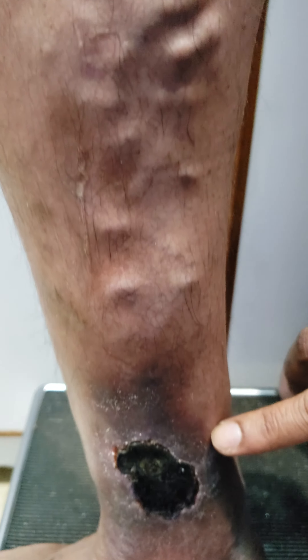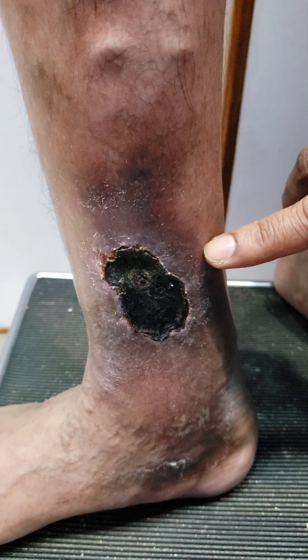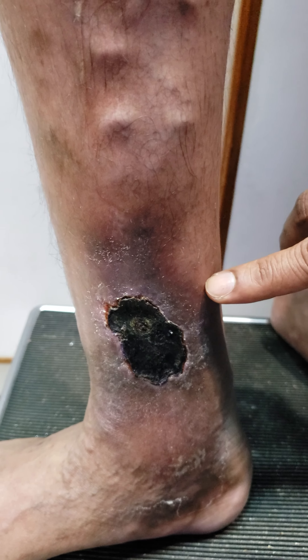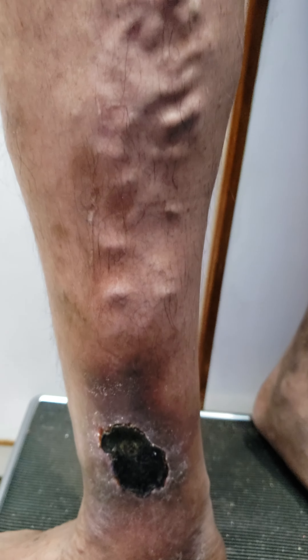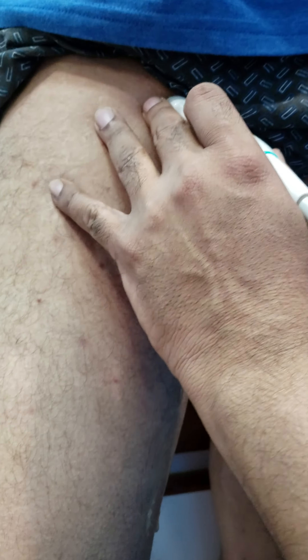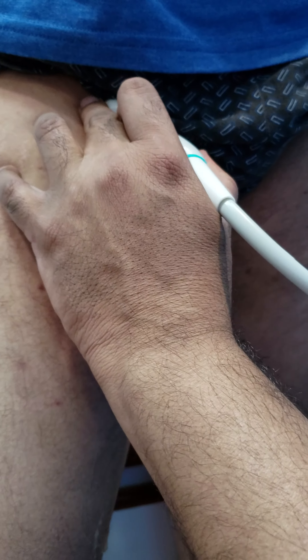The patient has severe varicosities with an eczema over a classic venous ulcer. We are of course doing the Doppler scan with him standing, and I am in a sitting position to allow me to get to the lower area.